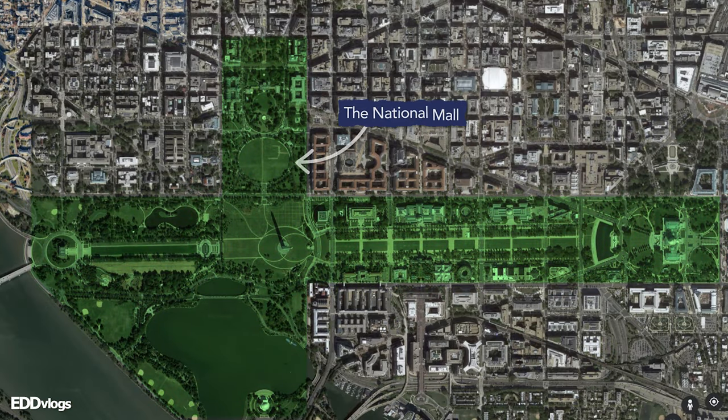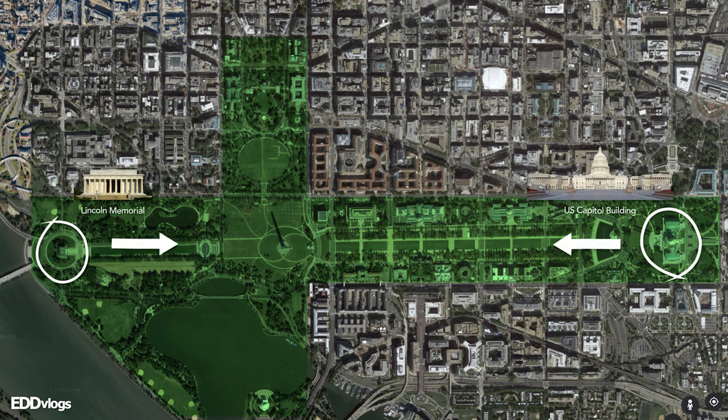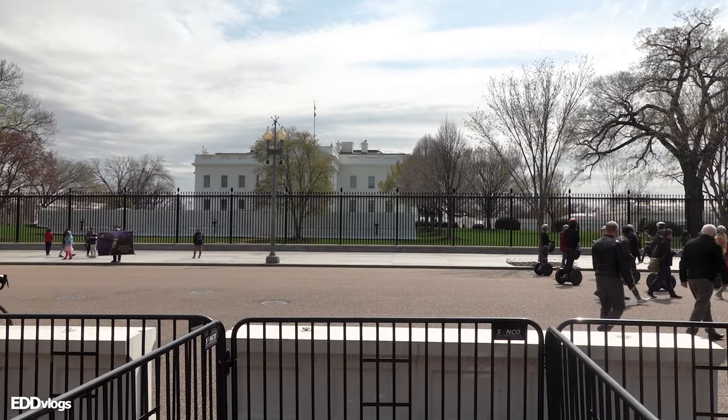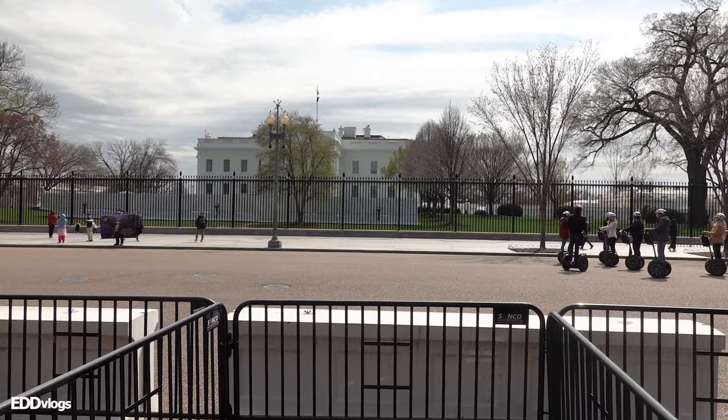Throughout today's video, we have been on the north side of the White House, right here at Lafayette Square, which is a little park or plaza that overlooks the front of the White House. It is interesting to note that the White House is the only major building in the National Mall that faces away from it. I'll show you a map to explain — this green section is called the National Mall, and most of the major buildings here face inwards, towards the National Mall. The great exception is the White House, which faces away from it. This is the front, so let's go around and check out the views from the back.